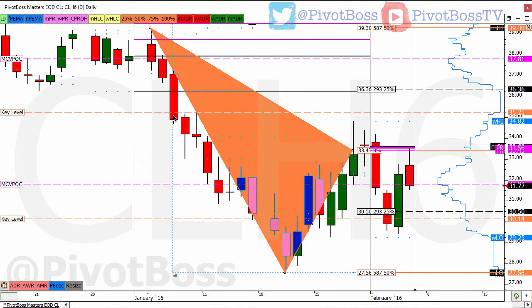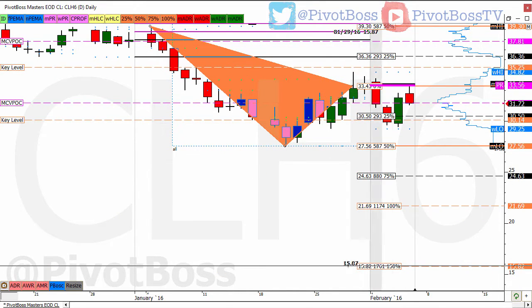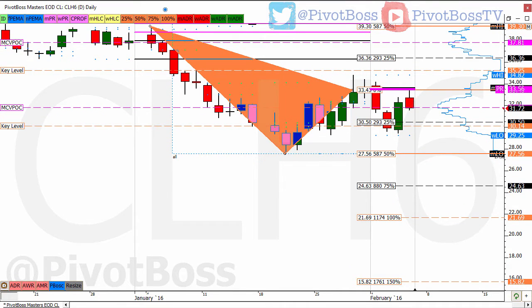If we see expansion to the downside and look at this key range, the downside expansion target — 100% expansion — is going to be $15.82. Think about that: $15.82. We know how impressive this key range analysis has been — it's nailed it. If price breaks down through $27.56 and there's acceptance below that zone, that could imply a move way down there. It's hard to fathom crude at $15, but that's what's ahead if this thing doesn't hold the zone.